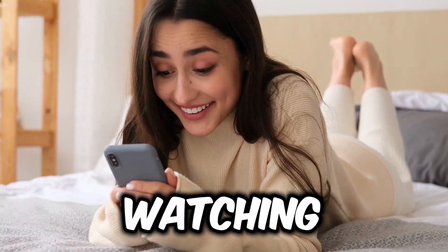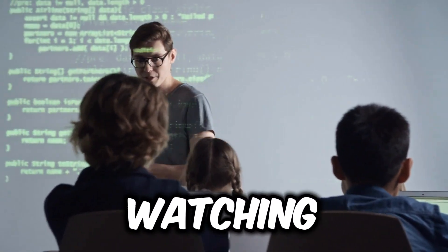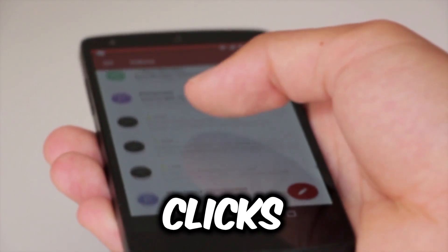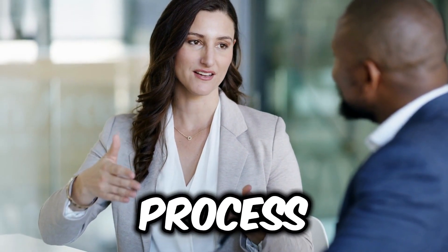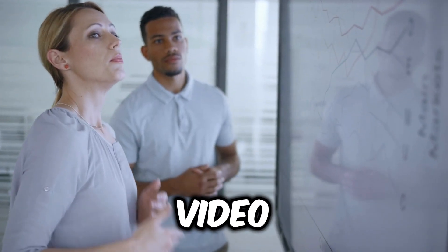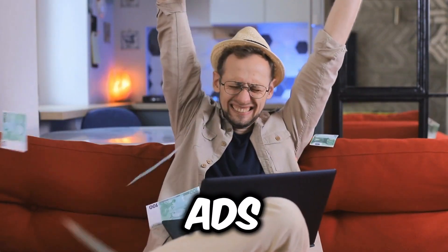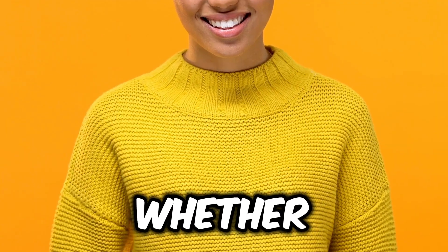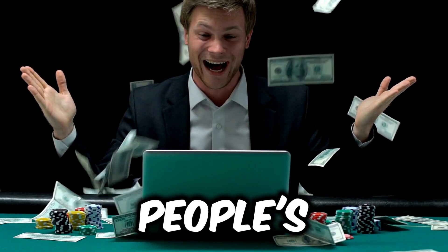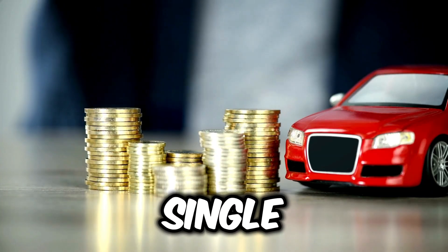Imagine getting paid simply by watching ads. Yes, you heard that right. What if I told you that watching just one ad could earn you $1.20, and with just a few clicks, you could automate this process and keep making money while others watch ads for you. In this video, I'll walk you through how I've earned over $600 just by watching ads and I'll show you how you can do the same. Whether you want to make some quick cash or scale up to passive income by leveraging other people's time, this is the easiest way to do it and it won't cost you a single dime.